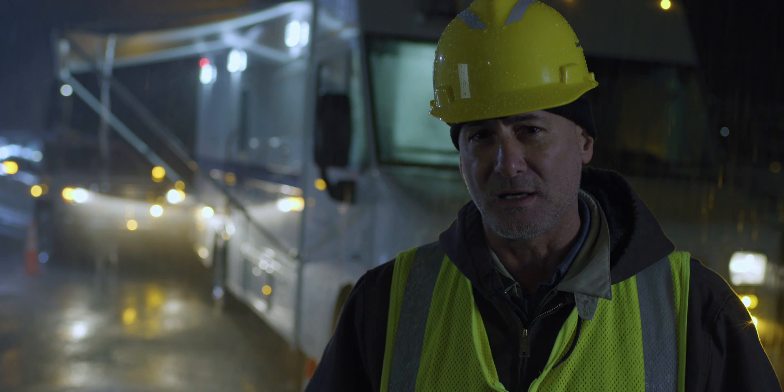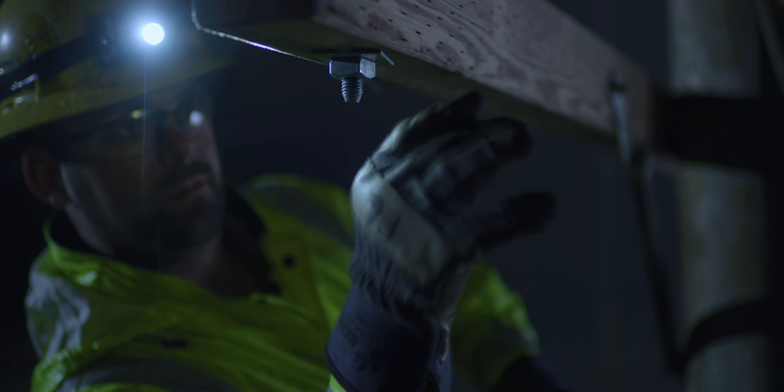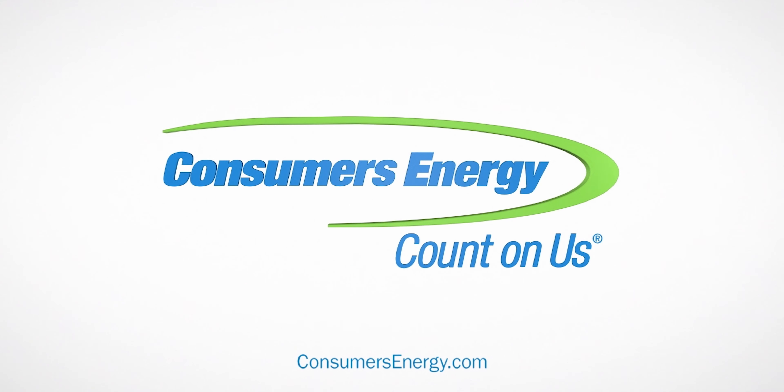We all know losing power can be an inconvenience, which is why we won't stop until everyone gets their power back. Period. Because when things are darkest, is when we shine brightest. For more on how we restore power and work to prevent future outages, go to consumersenergy.com.